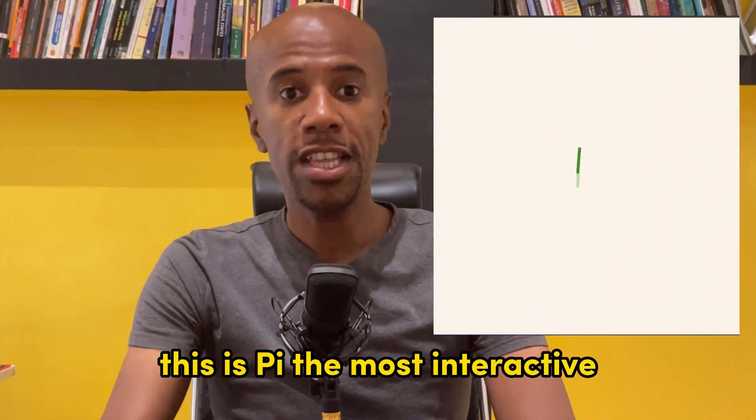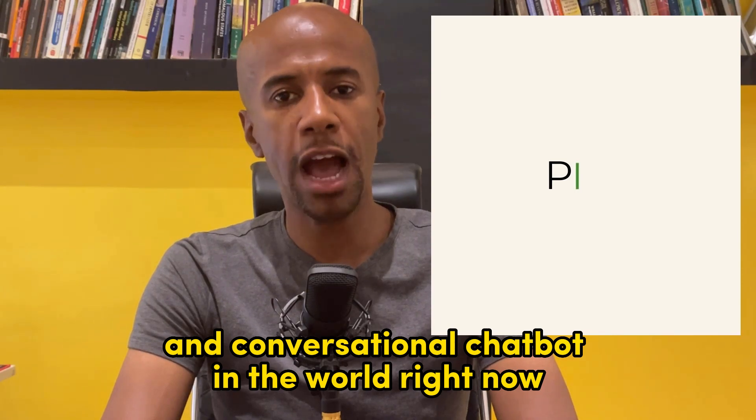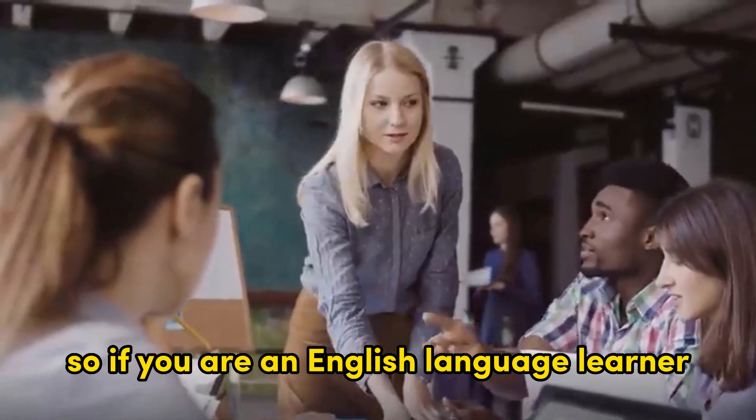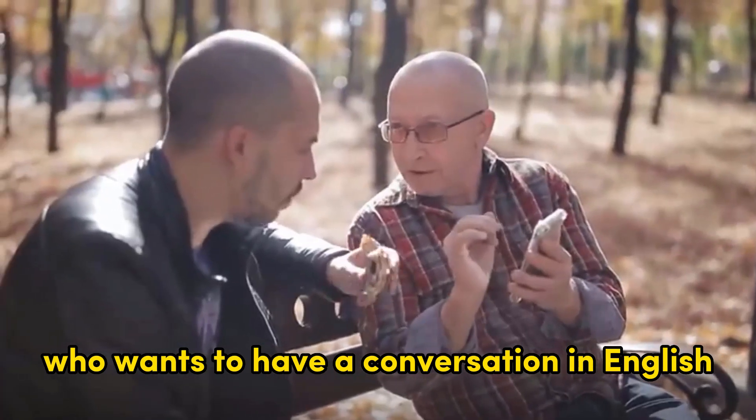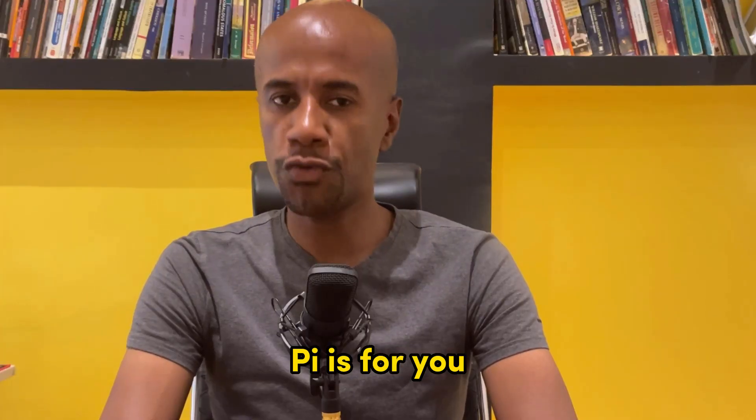This is Pi, the most interactive and conversational chatbot in the world right now. If you are an English language learner who wants to have a conversation in English as if you were talking to a native speaker, Pi is for you.